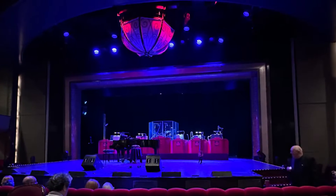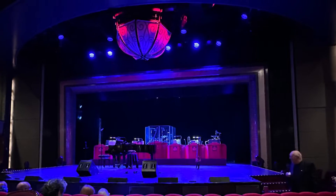Here we are in the Royal Court Theatre to see the Macdonald Brothers — Scotland's versatile duo.